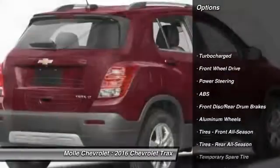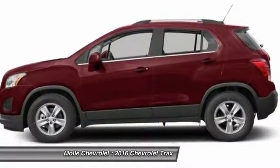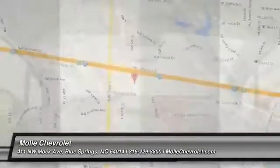Stability control. Remote engine start. Keyless entry. Traction control. Steering wheel audio controls. Backup camera. Anti-lock braking system. Bluetooth. Power steering. Adjustable steering wheel. Come see the car for yourself.